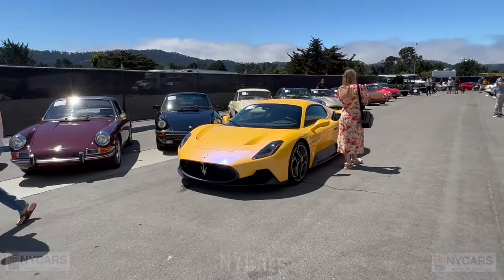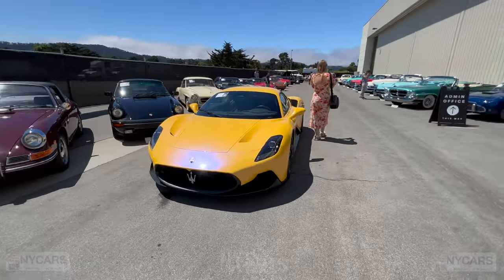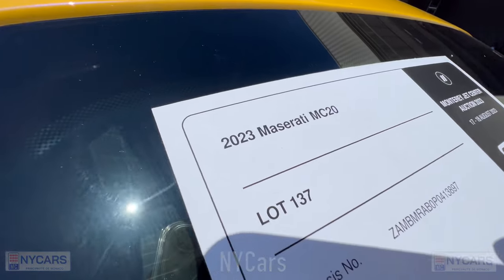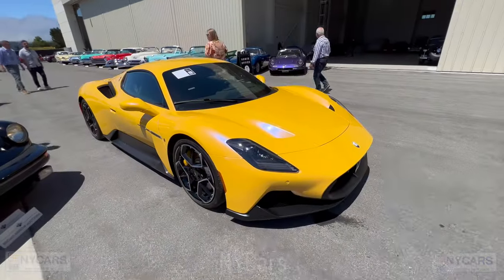We've got a lovely Maserati MC20 for sale and you can see that crazy purple pearl in that yellow paint. It really stands out in the bright sun. Let's see how much they're asking — 2023 Maserati MC20, $225,000 to $275,000. Beautiful looking car.